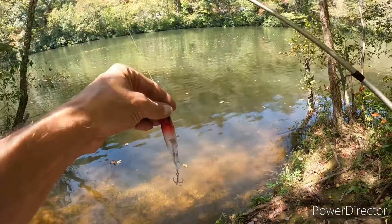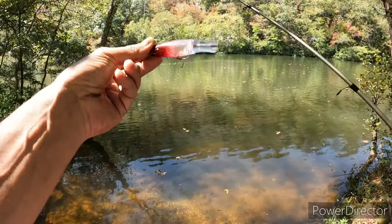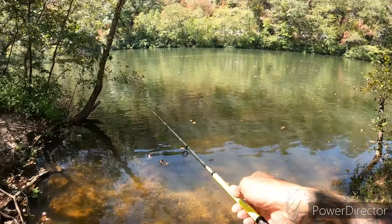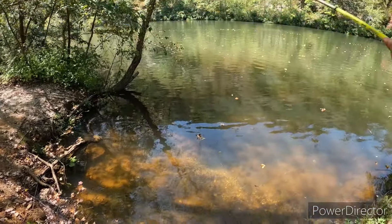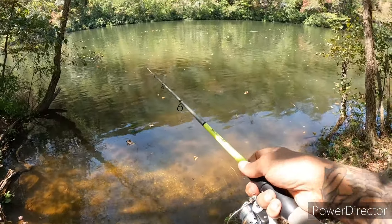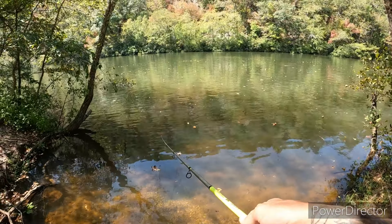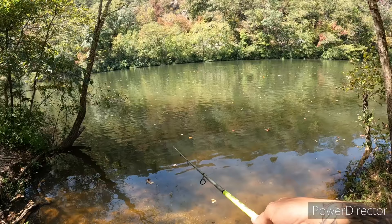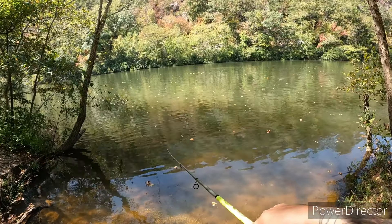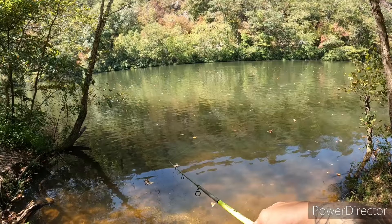I've cast that rooster tail around about 20 times and didn't get a nibble, so let's throw this generic whopper plopper. Maybe they want something on top. Fished this for a little bit and nothing, so I'll go to the next hole. I'll keep hitting each hole up through here until I get to the last one.